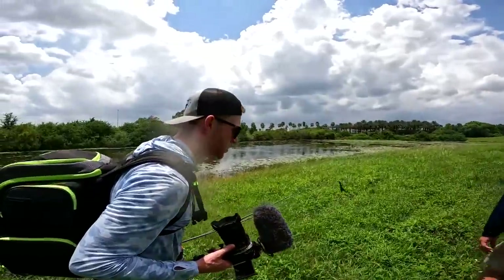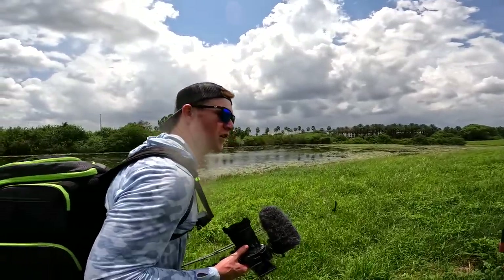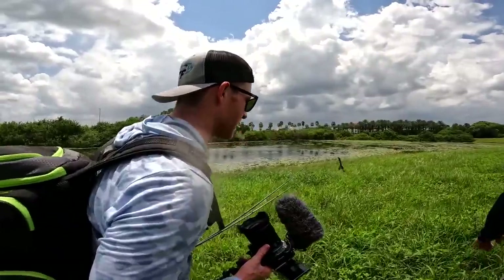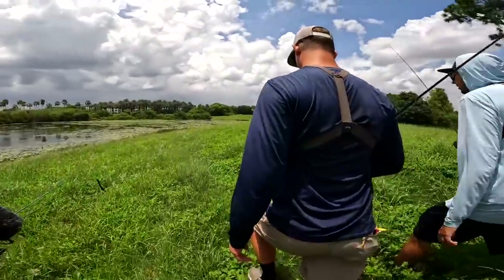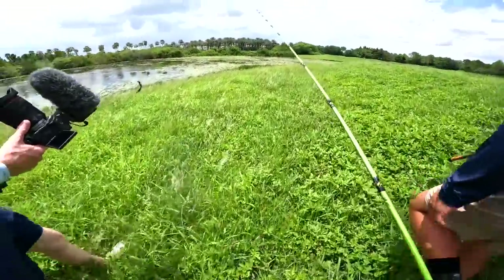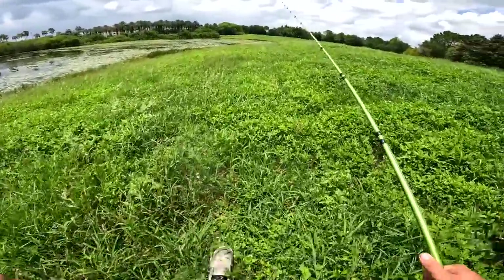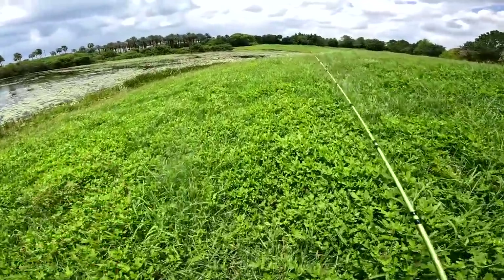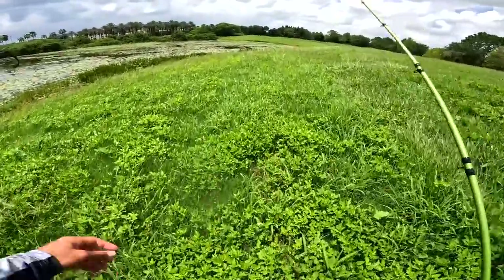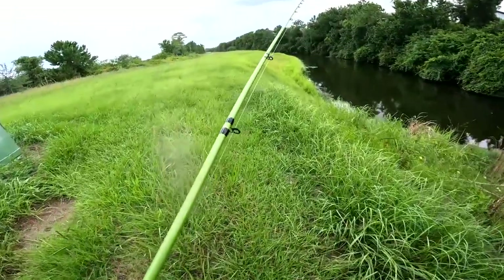Hey, we got Fletcher with us now! You made me walk all the way over here to another pond. We're going to a canal now, getting out of the very tall grass and going to see what we can do. It wasn't horrible but it wasn't great either. Adam last year caught a five and a four out of this canal, so we'll see.